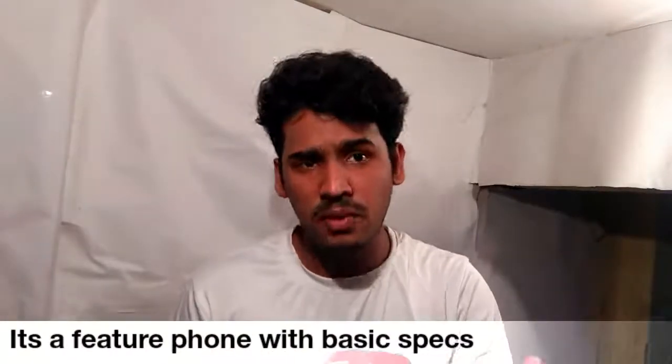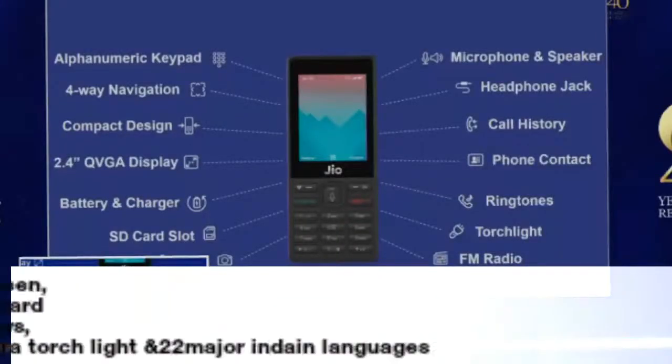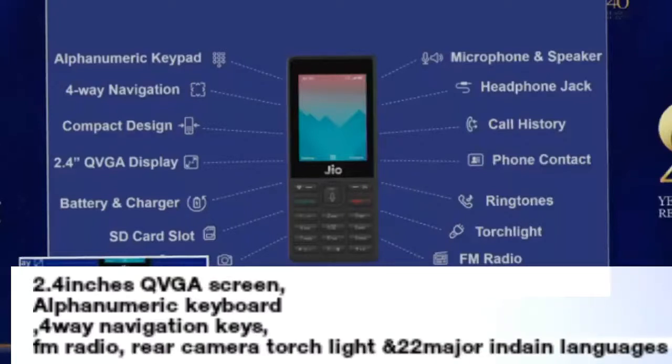Before we talk about the specs, basically it is a feature phone, and the specs are also basic. You will see a 2.4-inch QVGA screen, alphanumeric keypad, 4-way navigation key, microSD slot, rear camera, torch light, FM radio, and support for 22 major Indian languages.